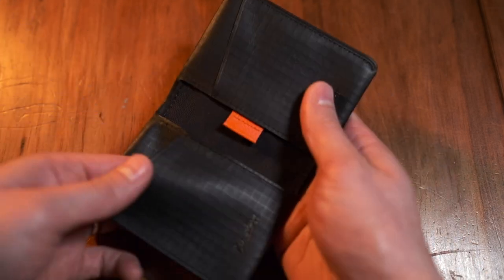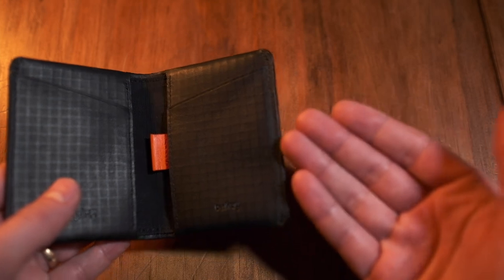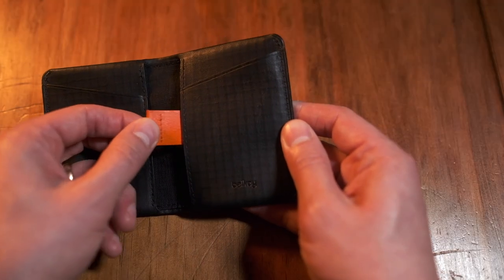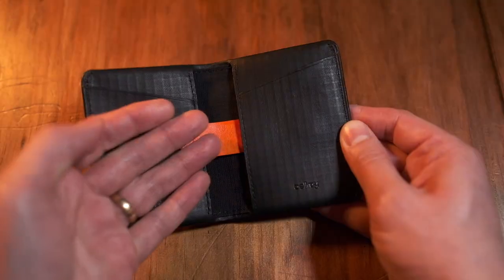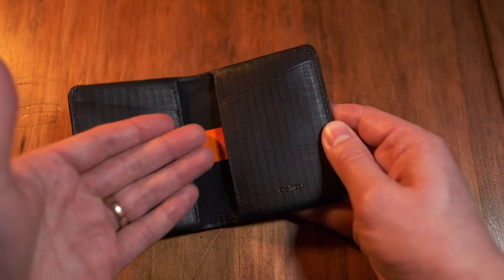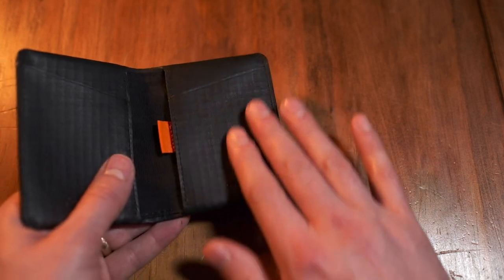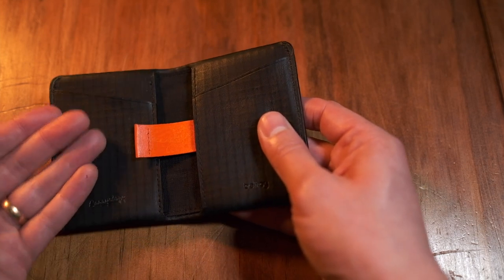On the inside of the wallet you can actually feel the ripstop on the back that's been bonded to the leather — that's quite interesting because it's not something you can see on the Chimera Daypack. There's a monogrammed logo on one side that says Carryology, and on the right side it says Bellroy, and then there's this funky little orange pull tab. If you pull that out, you can see the Chimera itself. This tab is so that when there's a card inside you can just pop them out. I love that pop of orange — it's a really nice contrast between the charcoal black of the ripstop leather.